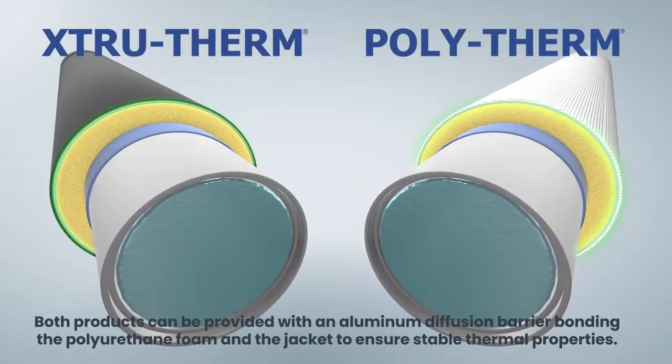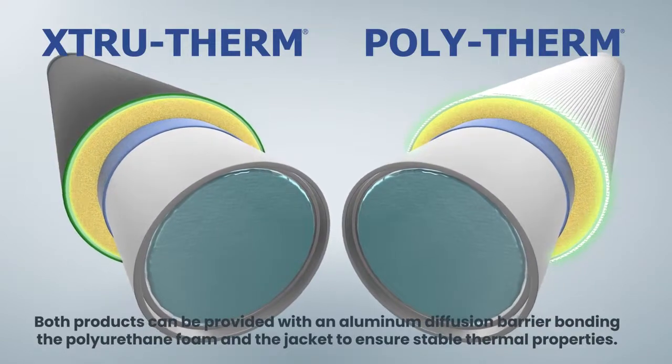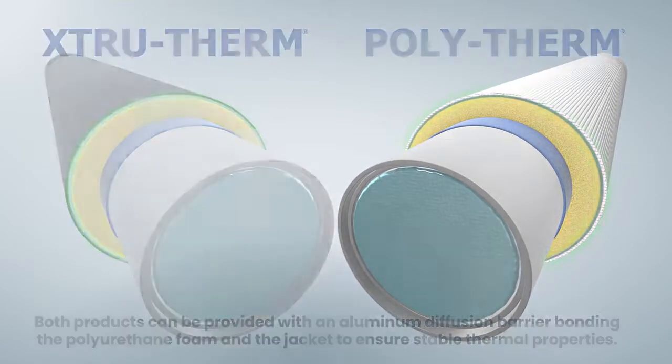Both products can be provided with an aluminum diffusion barrier bonding the polyurethane foam and the jacket to ensure stable thermal properties.